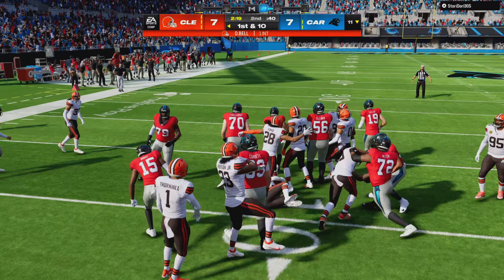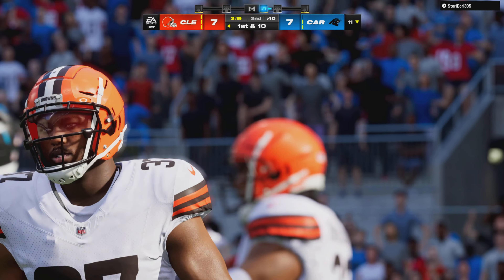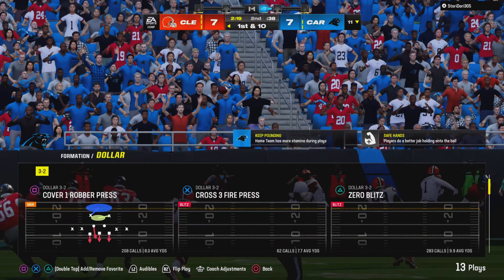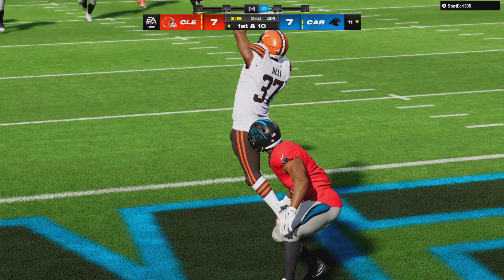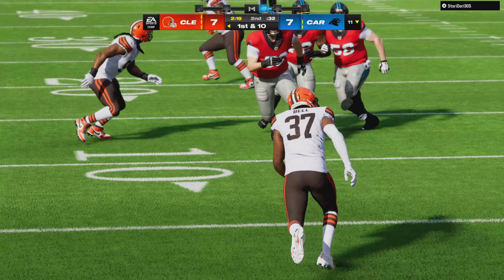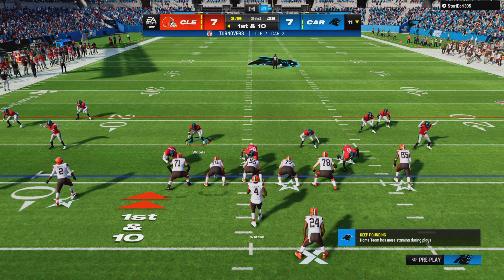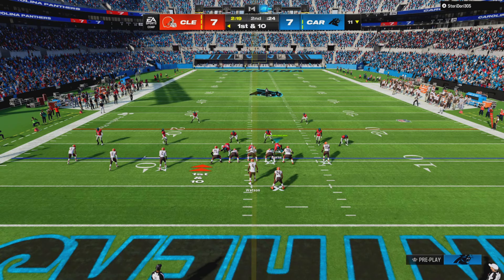The Browns are going to take over at their own 11-yard line. Partner, have you ever heard the story of Icarus in mythology? That's the guy who flew too close to the sun and had his wings melted — that was our guy right there. He keeps pressing it and pressing it, and finally on that throw he paid the price with the turnover. The Browns drive is about to get started, and two picks thrown here in the first half alone.